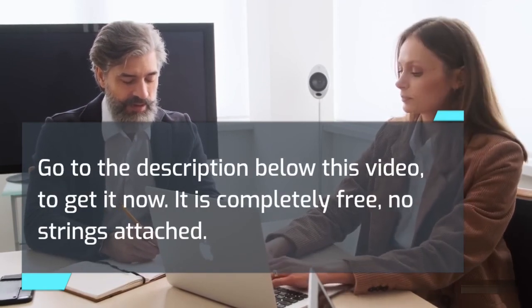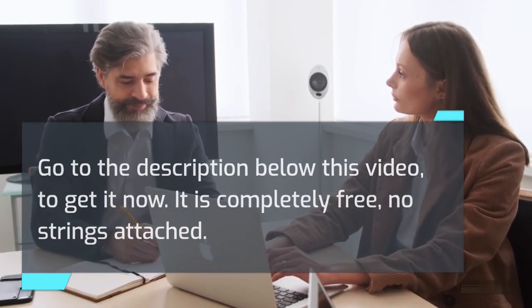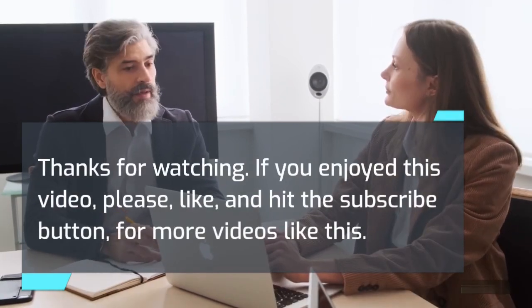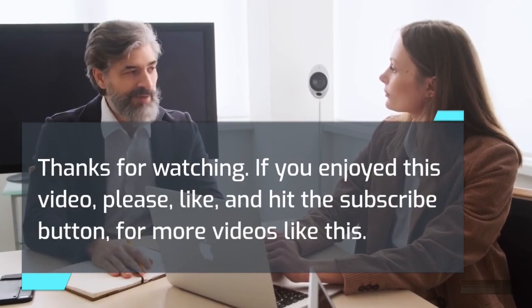It is completely free, no strings attached. Thanks for watching. If you enjoyed this video, please like and hit the subscribe button for more videos like this.